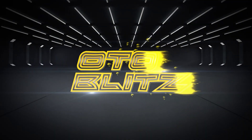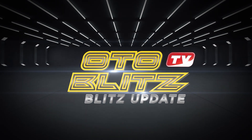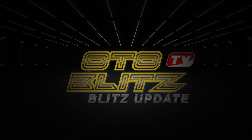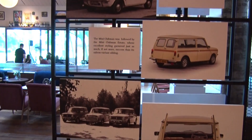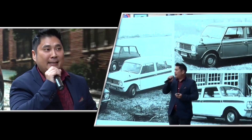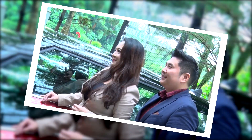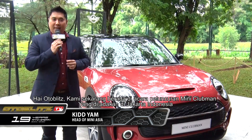The best entertainment for Auto Blitzer, only on Auto Blitz. Hi Auto Blitz,